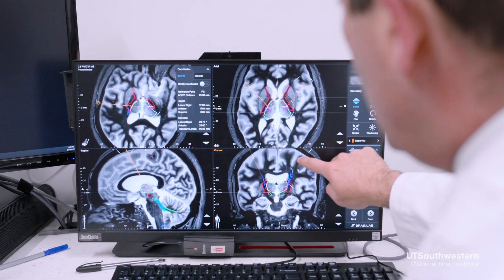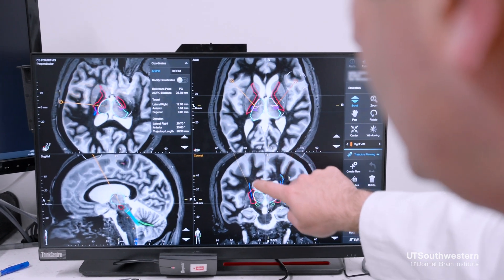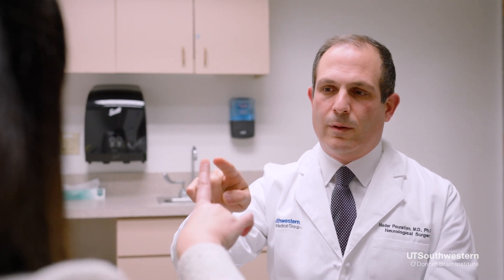When someone considers focused ultrasound depends on the disease that they have. The first thing you need to do is make sure that you know what your diagnosis is. If you have essential tremor, we really want to see people trying medications first. Those first-line medications work in the majority of patients and are able to give people a great quality of life.